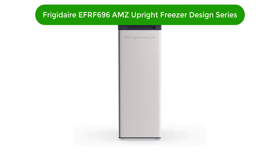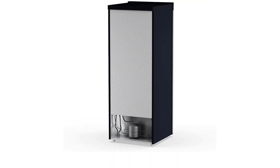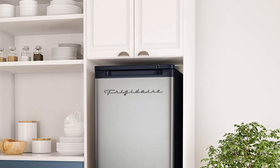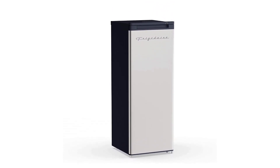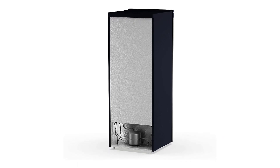Number 2. Our second best pick is the Frigidaire EFRF 696 AMZ Upright Freezer Platinum Design Series. This contemporary, sleek freezer features a stainless steel platinum design that is not only attractive but also easy to clean. With 6.5 cubic feet of interior space, you'll have plenty of room to store all of your favorite frozen items. The adjustable thermostat lets you customize the temperature, while the adjustable glass shelves provide easy access. This freezer also features a power-on indicator light and is the perfect addition to any kitchen or garage.